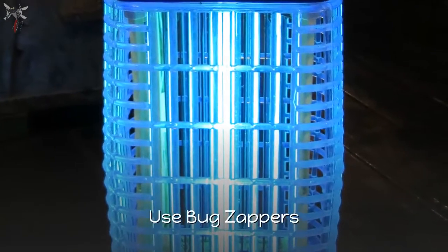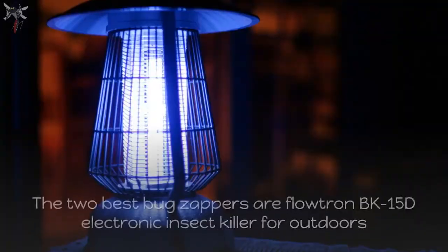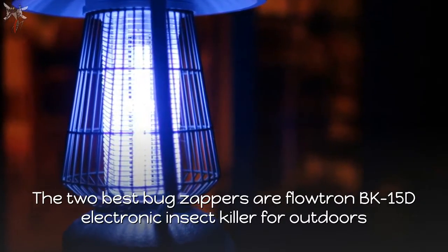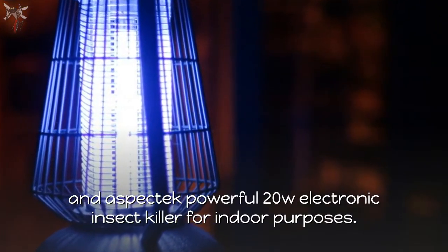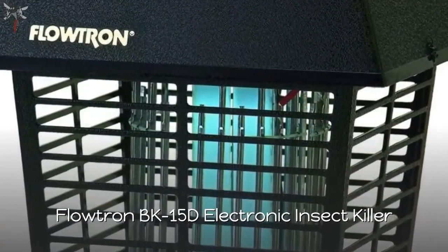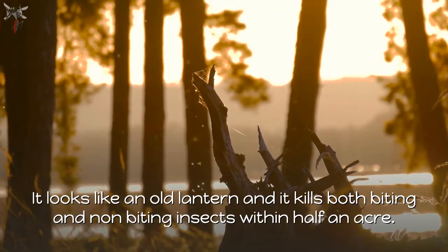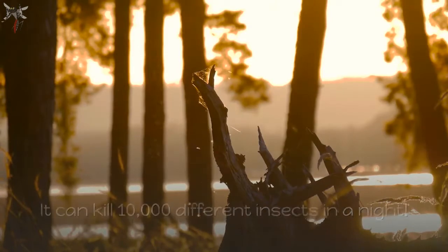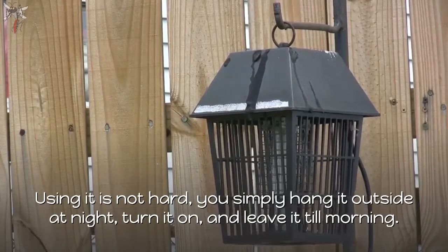Number 8: Use Bug Zappers. Bug zappers can attract and electrocute a large number of midges. The Flowtron BK-15D Electronic Insect Killer is designed for outdoors — it looks like an old lantern and kills both biting and non-biting insects within half an acre, killing up to 10,000 different insects in a night. Simply hang it outside at night, turn it on, and leave it till morning.